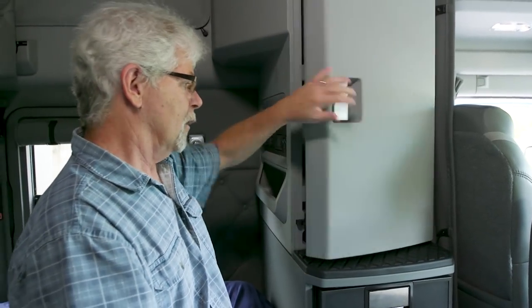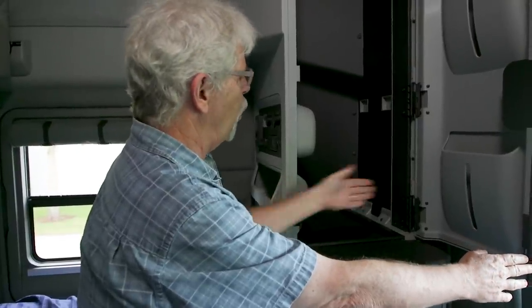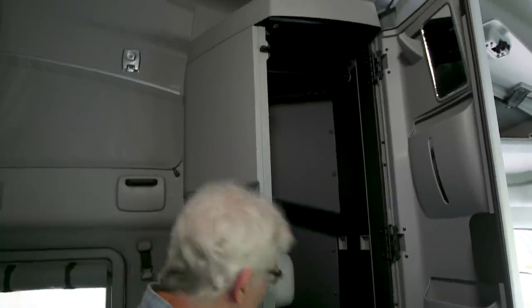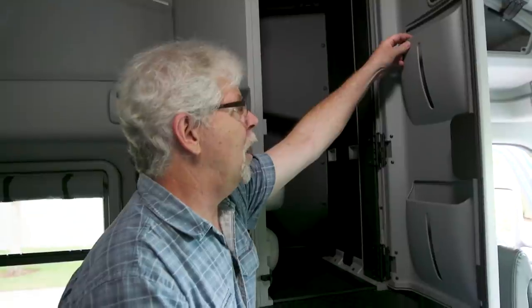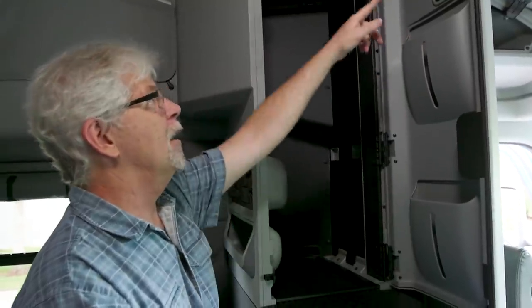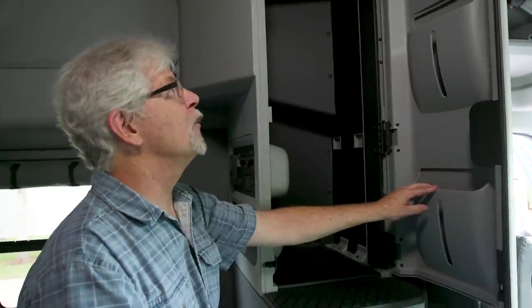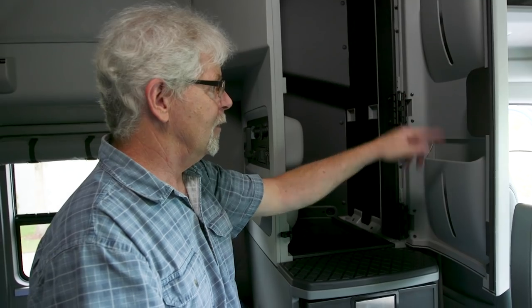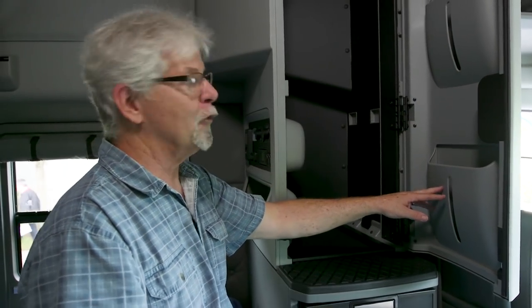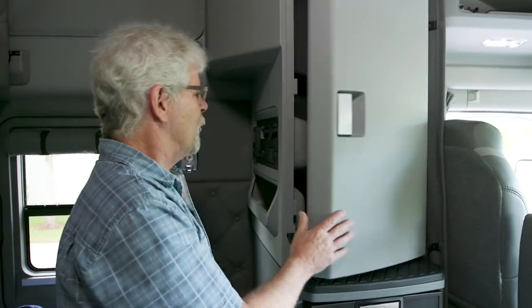Over here on the left-hand side we've got the wardrobe — a nice tall cabinet that's fairly wide as well. You've got tons of room for pants and shirts hanging on those hangers. What's nice about this door is you've got two little pockets to put stuff in, and up at the top there's a little mirror so you can make sure your hair is presentable before stepping out of the truck. A lot of cabinet doors are just bare plastic, so Kenworth taking the extra step to add those pockets and the mirror is a nice touch.